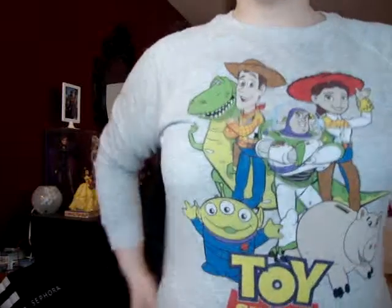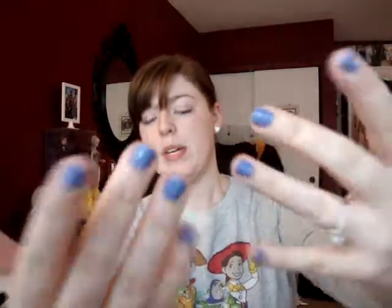Hi guys, so today is just a regular Saturday and I wanted to show you a few things that I bought when I was out shopping over the past few days. I'm wearing my Toy Story sweatshirt from my Forever 21 online haul that I posted — I just decided to keep it a little casual. I have a bluish lapis colored nail polish, little heart earrings, and just a ponytail and jeans, because it's just a casual day.